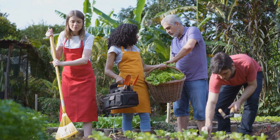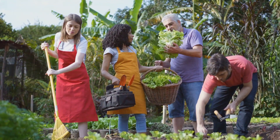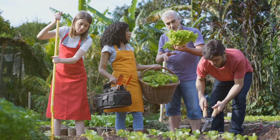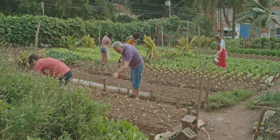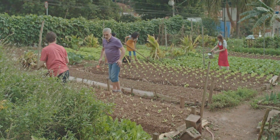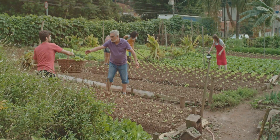But remember, it doesn't have to be a solitary journey. Support your local composting initiatives, engage with your community and together you can make a bigger impact. After all, composting is not just about the soil, it's about the people and the collective effort to nurture our planet.